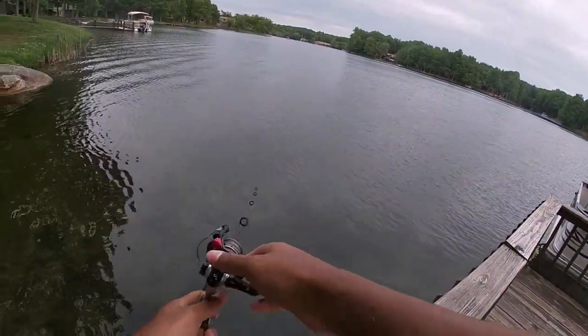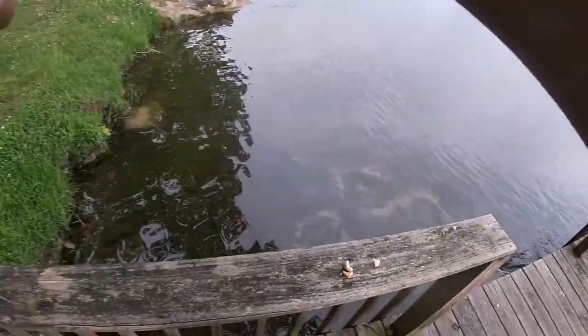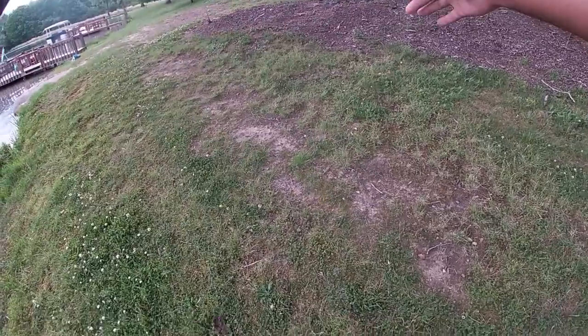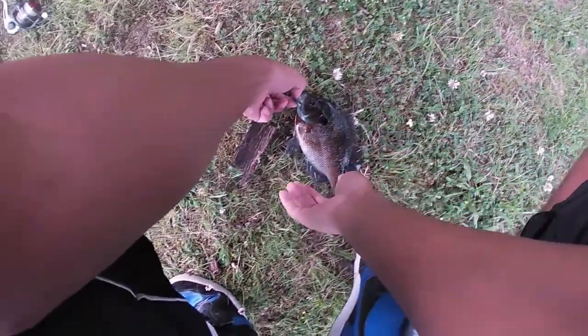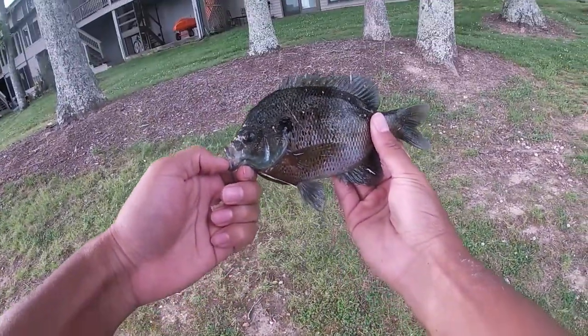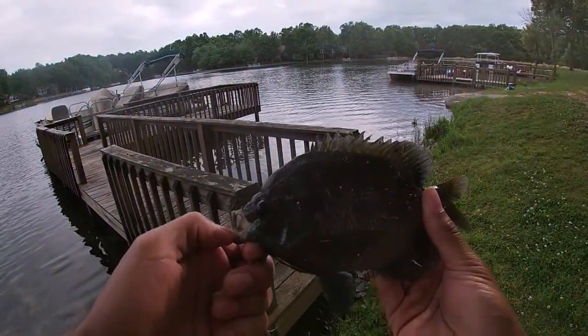Man, that's another good one — not as big, but oh man, look at that! He is taking drag. Never seen a bluegill take drag before. Wow, that's another monster! They all get hooked right in the same spot, right in the top of the mouth. Look at that hook — it just falls right out. Another big blue! Look at those colors on that thing — it's like purple and blue. Very pretty, very pretty fish.